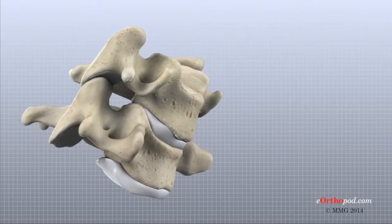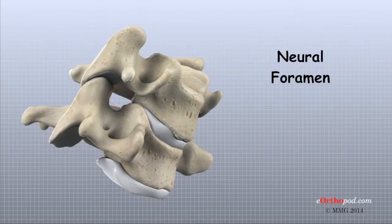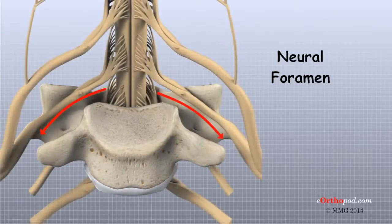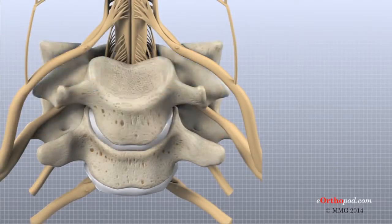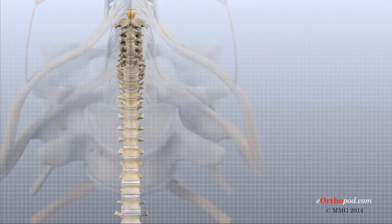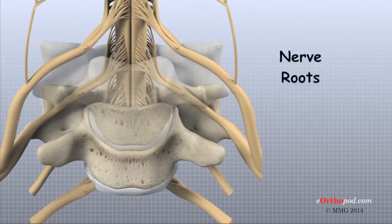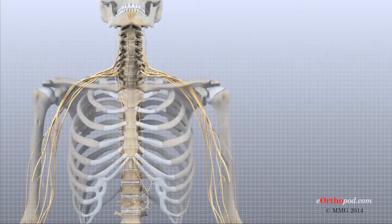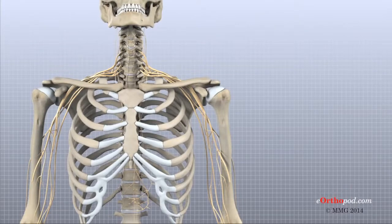When the vertebrae stack on top of one another, an opening is formed on each side of the spine called a neural foramen. A nerve root leaves the spinal cord through this opening, one on the left and one on the right. The spinal cord travels through the spinal canal, the hollow tube of bone created by the stacked vertebrae, and is made up of millions of nerve fibers. Two large nerves called nerve roots branch off the spinal cord at each level where two vertebrae come together, branching into the nerves that travel into the upper extremities, upper body, and to certain organs.